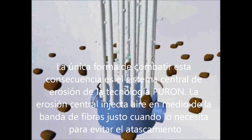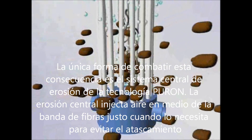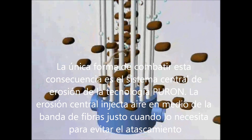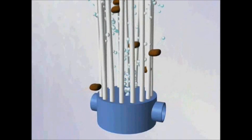A unique way to combat this issue is the central aeration system of the Puron technology. Central aeration injects the air in the middle of the fiber bundles, right where it is needed to avoid sludging. In summary, the unique single header and central aeration in Puron modules patented by KMS allow for reliable, trouble-free operation.